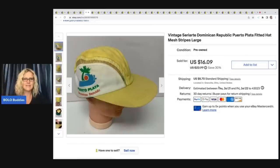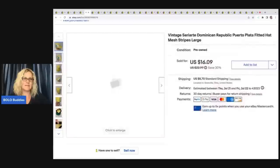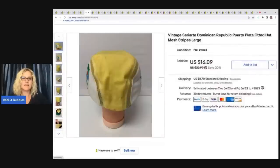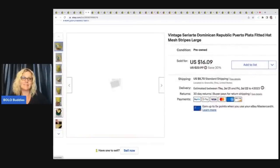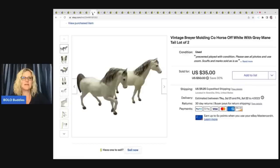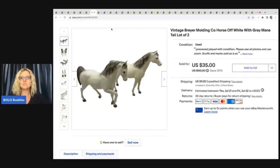The next item that sold is this vintage Dominican Republic Puerto Plata hat. I actually sold this once and it got returned because they said it was too small, so I got it back and sold it again for a best offer of $10 plus shipping. I got that at a garage sale for 50 cents or less. I was hoping it was going to be worth more.